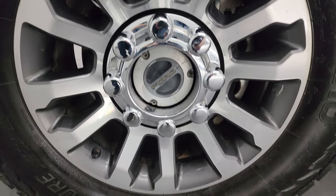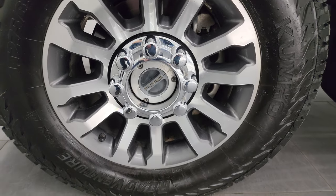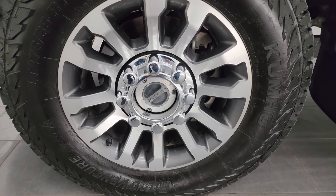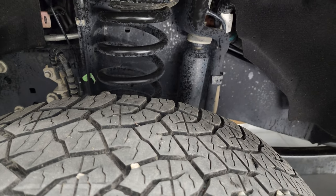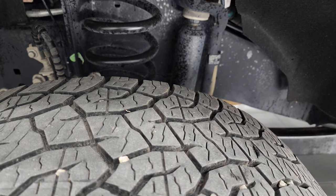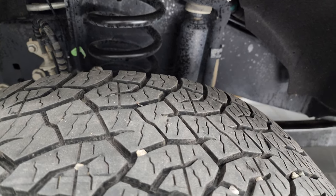This one comes with the painted and polished aluminum 18-inch wheels. They're in really nice shape and it has Kumho Road Venture tires — LT 275/65 R18s. I would say they have probably about 60 to 70% of the tread left on them.